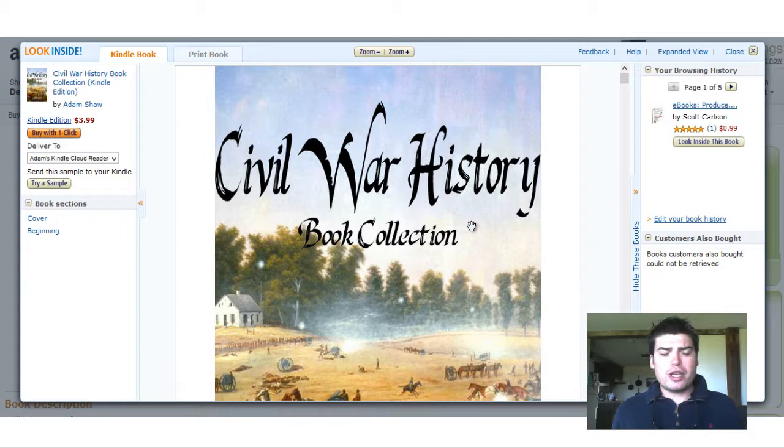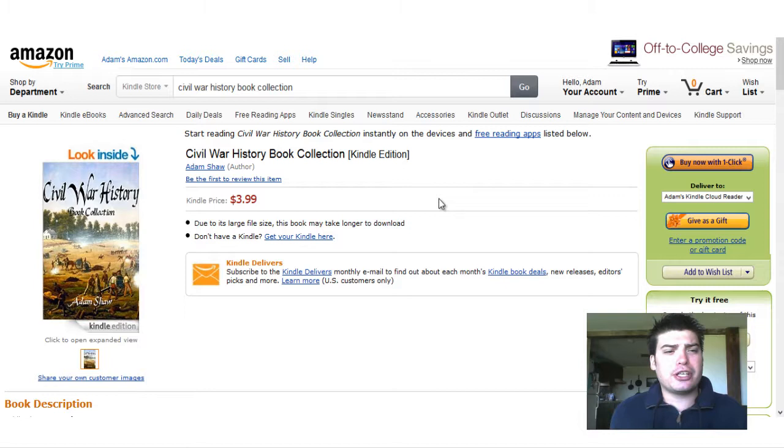We have this available for purchase on the Amazon Kindle Store. It is going right now for $3.99 — $3.99 for seven different eBooks about the Civil War. I'm going to provide a link in the description of this video. You can click it and it will bring you directly to the Amazon Store, to this page, where you can purchase this eBook. Click that link if you're looking to purchase this book. If you don't have a Kindle reader or any Kindle Amazon devices, you can actually read this book directly from the Amazon site through the Cloud Reader.